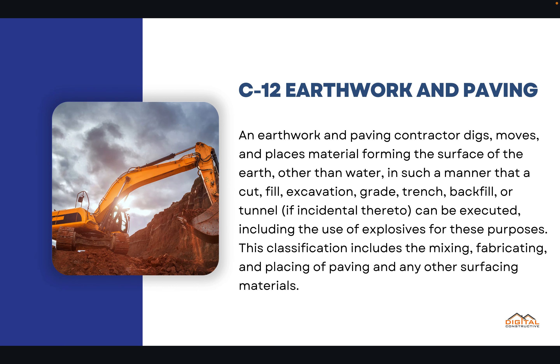The C-12 license is for earthwork and paving contractors in the state of California. This definition is straight from the CSLB, and we strongly suggest that you check it out — we've got it linked down below the video.